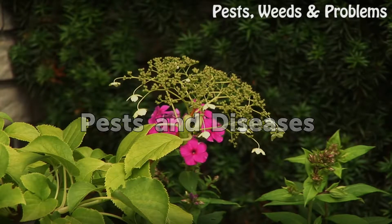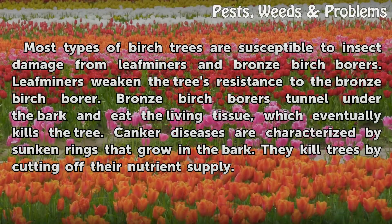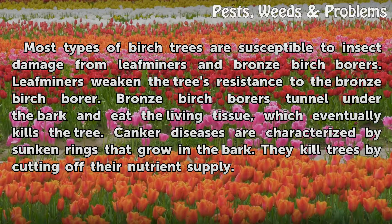Pests and Diseases. Most types of birch trees are susceptible to insect damage from leaf miners and bronze birch borers. Leaf miners weaken the tree's resistance to the bronze birch borer. Bronze birch borers tunnel under the bark and eat the living tissue, which eventually kills the tree. Canker diseases are characterized by sunken rings that grow in the bark, killing trees by cutting off their nutrient supply.